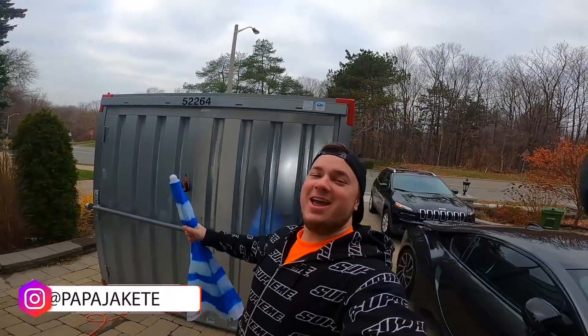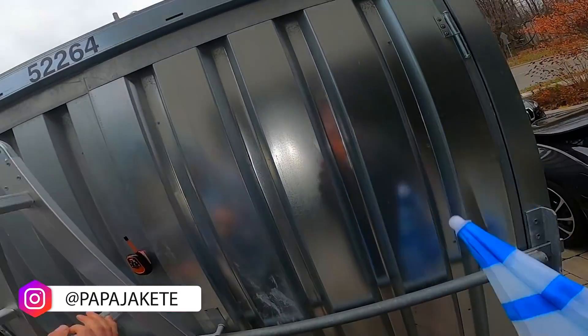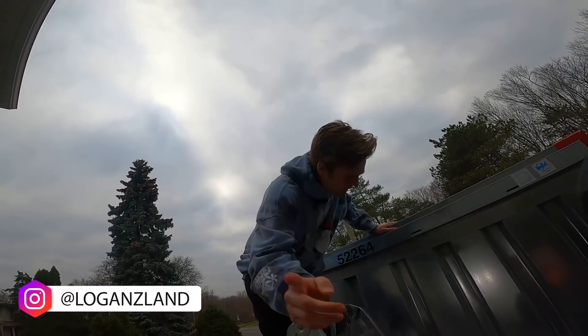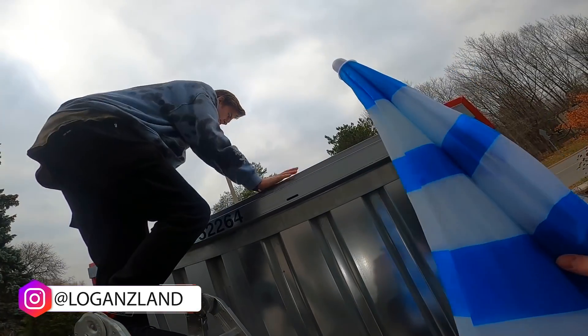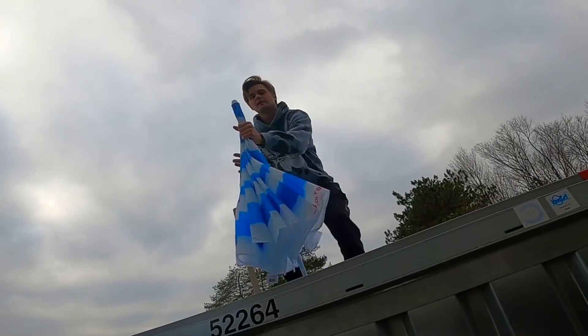Hey, what is going on everyone? It's Papa Jake and we are back with a brand new video. Today we are outside our indestructible bunker that we have created, and Logan has a ladder. Logan, why do you have a ladder? Jake, there's only one way to go in this bunker and that way is up. I don't think that's how bunkers work — also that seems extremely dangerous. Logan, don't go up there without an umbrella!